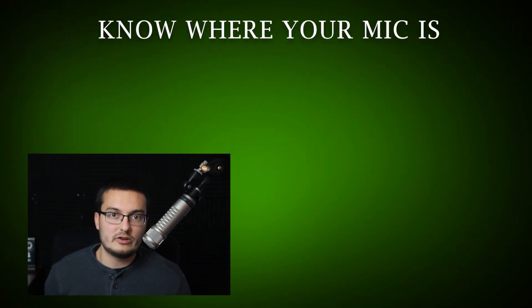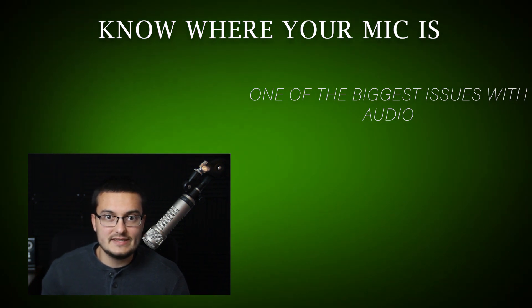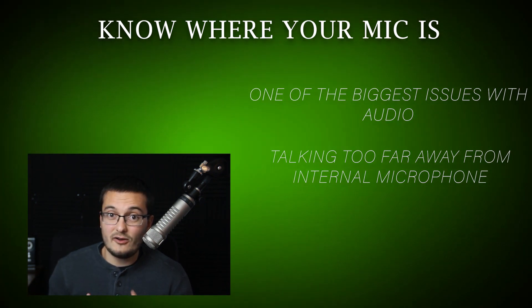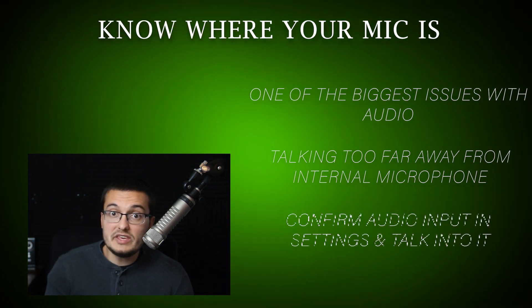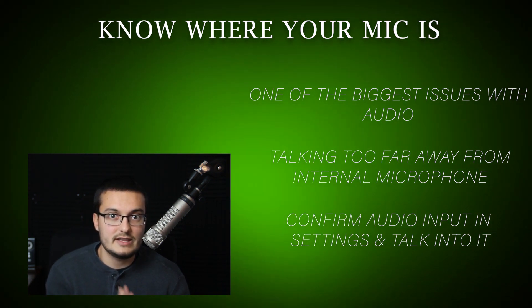Number two: know where your mic is. I know it sounds simple, but it's one of the biggest issues with audio quality. People are talking too far away from their computer's internal microphone. These mics aren't designed to pick up sound from really far away, and when they do, it doesn't sound as good. So be clear in your settings which audio input you're using, and talk to that audio input.